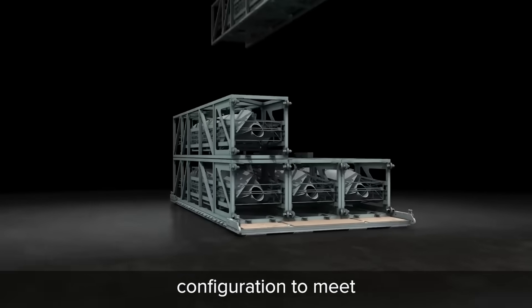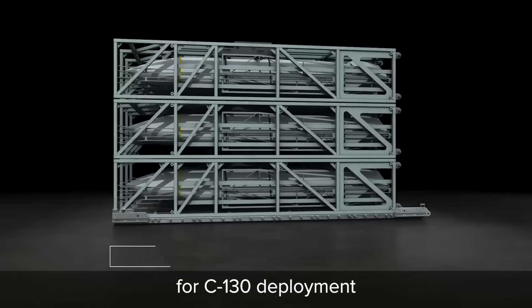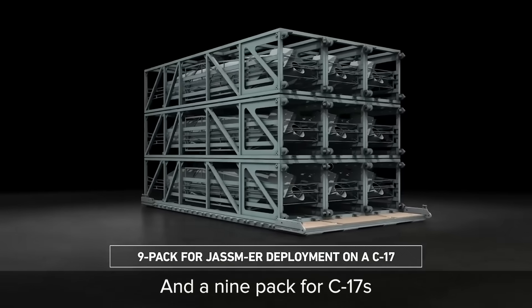A C-130 cargo plane can carry three of these pallets with six missiles apiece. A C-17, on the other hand, can carry five pallets with nine cruise missiles apiece. A single C-17 can drop 45 cruise missiles from 600 miles away and engage 45 completely different targets all at once.